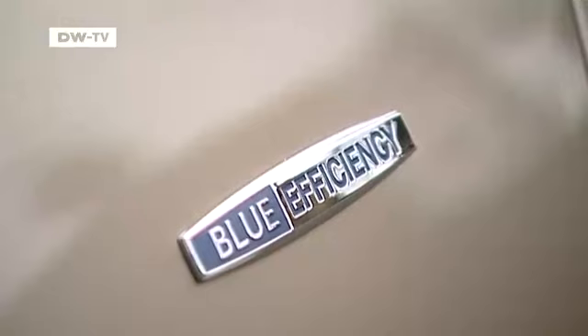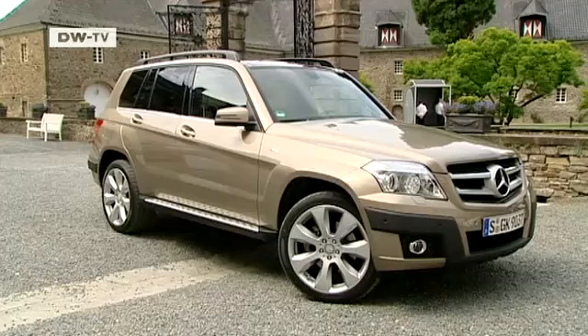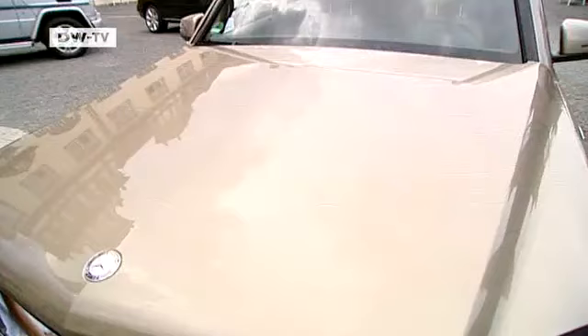This test car is the low-consumption GLK Blue Efficiency, which won't be ready for market until at least 2009. The exterior design is likely to be almost identical, and the car will be equipped with a 220 CDI engine.